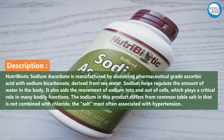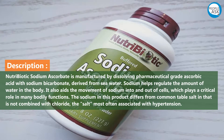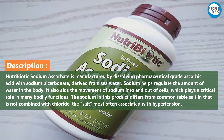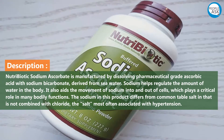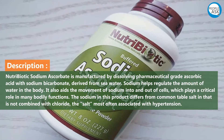Nutribiotic sodium ascorbate is manufactured by dissolving pharmaceutical grade ascorbic acid with sodium bicarbonate derived from seawater. Sodium helps regulate the amount of water in the body and aids the movement of sodium into and out of cells, which plays a critical role in many bodily functions. The sodium in this product differs from common table salt in that it is not combined with chloride, the salt most often associated with hypertension.